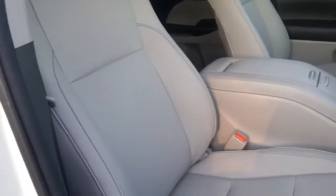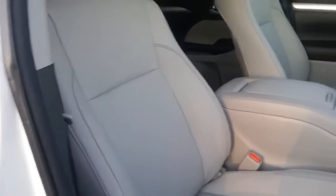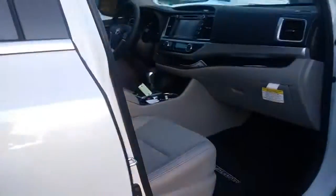The interior is SofTex interior, which is better than leather — more stain resistant, more durable — and it's going to be less hot or cold in hot or cold weather. Not to mention, as I said, it looks just like leather, so it's a great material to have inside the vehicle.